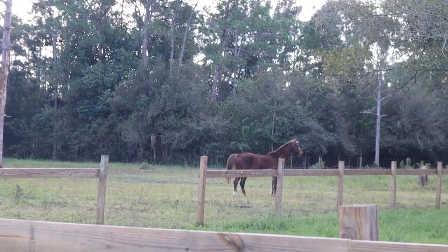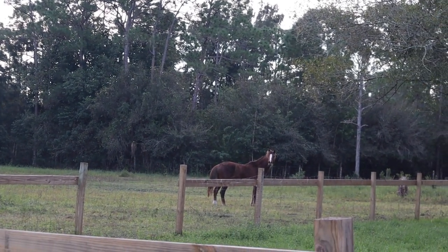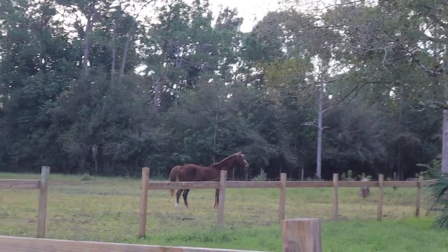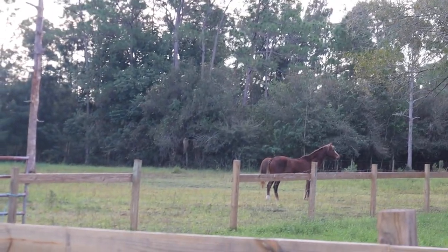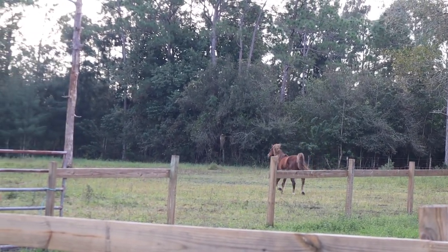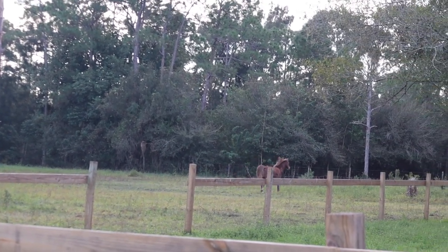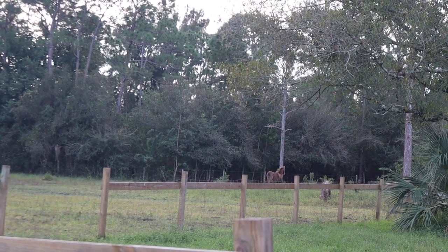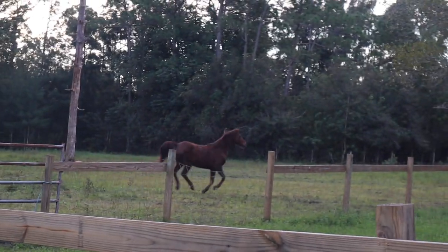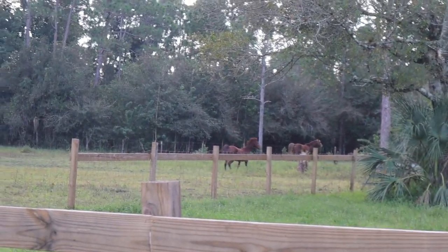Trigger! What's the matter? It's okay. My little herd loves each other so much. Such a good little herd. It's okay. He's so pretty. Here comes Louie. It's okay, Bubbas.